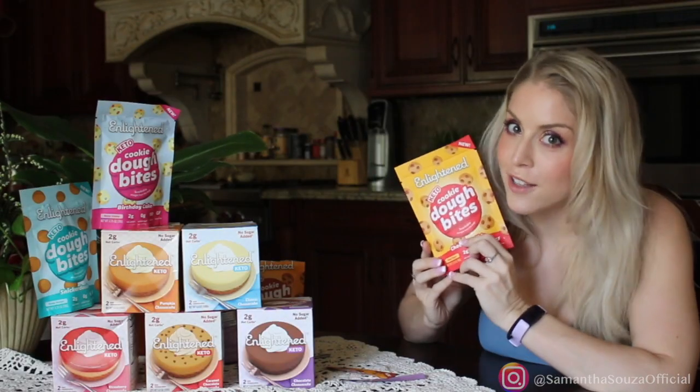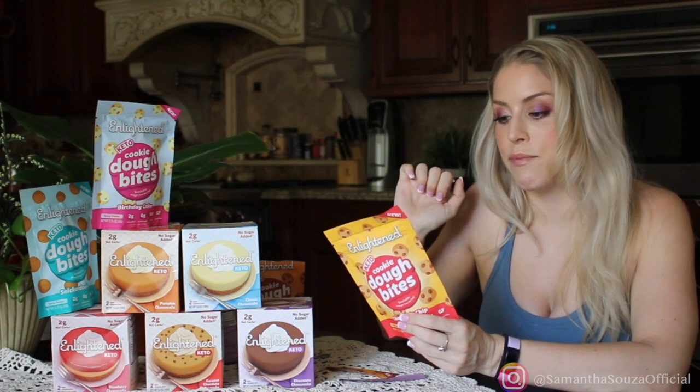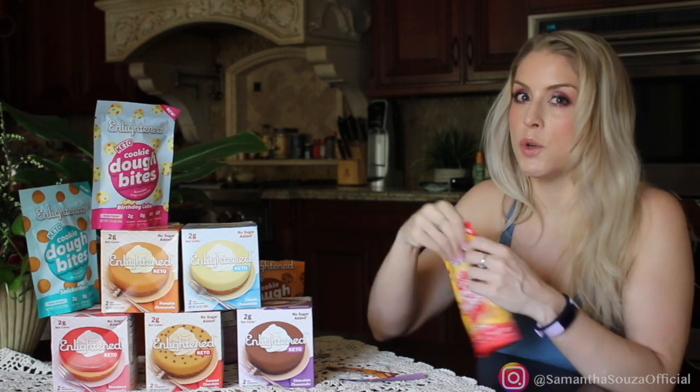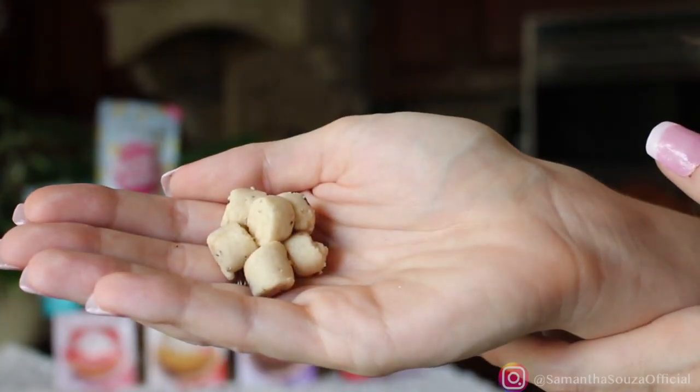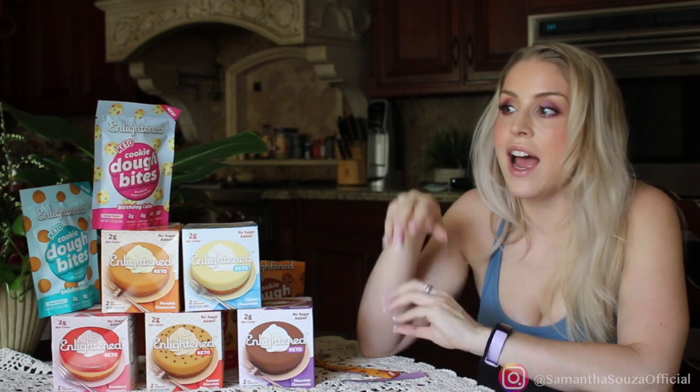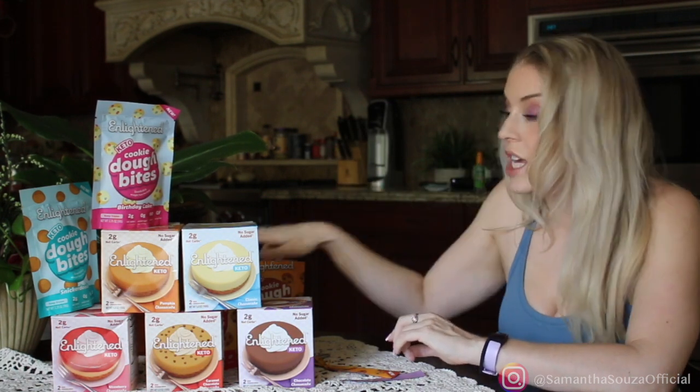Next we have chocolate chip — 90 calories, 7 grams of fat, 5 grams of protein, still 2 net carbs but a little more in total carbs due to more fiber. Not my favorite — this is in third place. I recognize it from some of the ice creams, and honestly I love Enlightened, but the cookie dough ones are some of my least favorite. The fudge and peanut butter are awesome, but the chocolate chip just isn't for me.